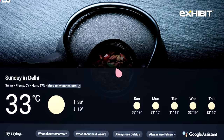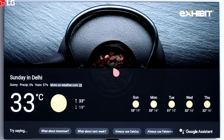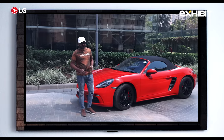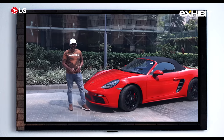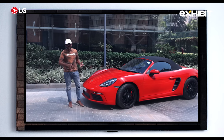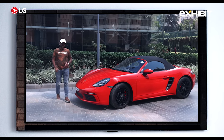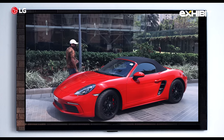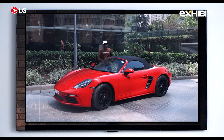On that note, I'll end this video. I hope you liked this combination of the Porsche 718 and the LG OLED GX. If you liked it, give us a thumbs up and tell us what you think in the comments. We'll be having more of these coming up in the future. Until the next one, take care.